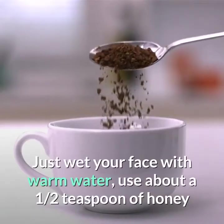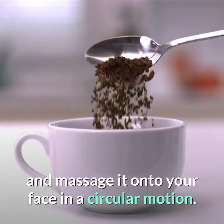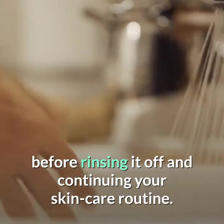Just wet your face with warm water, use about a one-half teaspoon of honey and massage it onto your face in a circular motion. Work in your DIY cleanser for 30 seconds before rinsing it off and continuing your skin care routine.